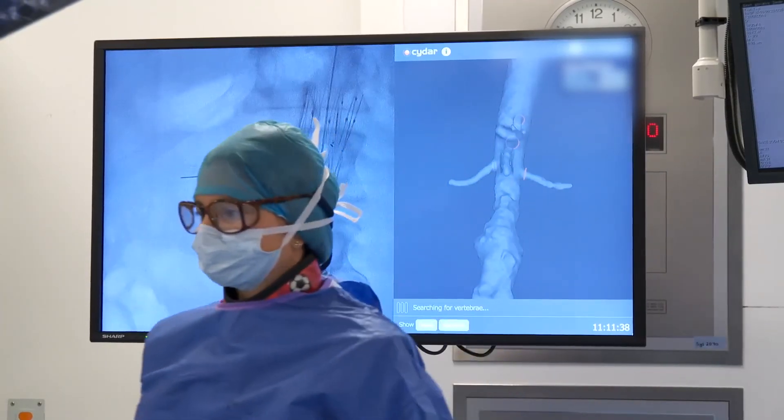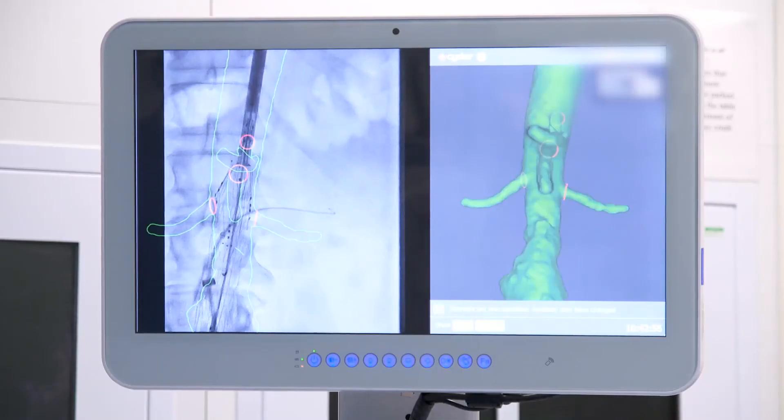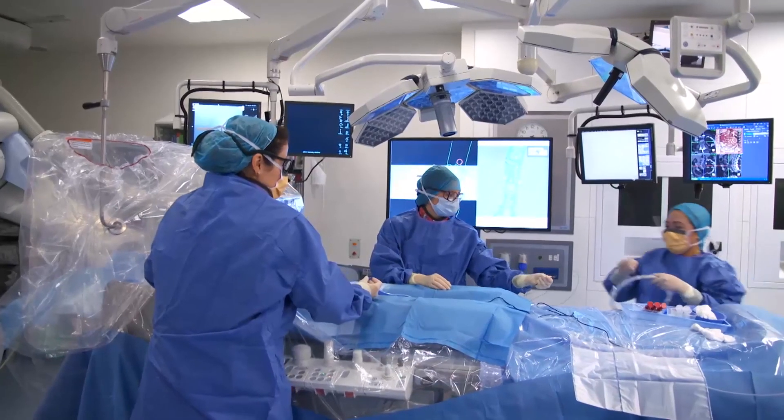We've only just started scratching the surface of what the trio of cloud computing, advanced software, and the operating room can do. The cloud has the opportunity to be extremely powerful because it will connect us all in ways that we've never been connected before. That kind of connection means fewer mistakes will be made, and patients will be able to move seamlessly between healthcare environments without the problems of communication and miscommunication we've seen in the past.